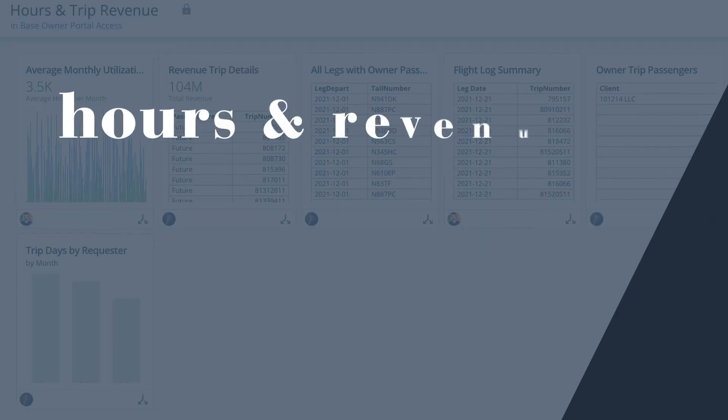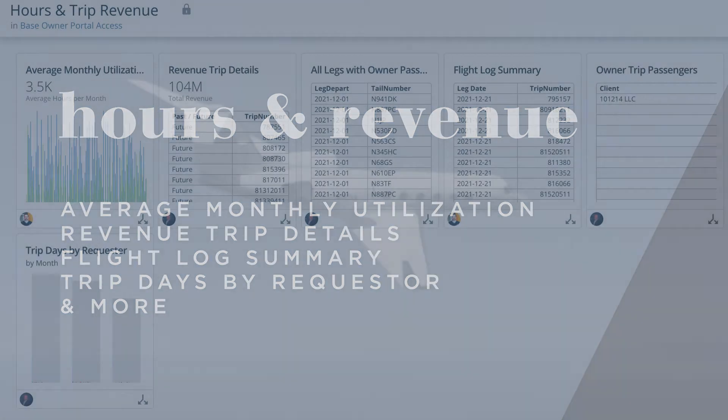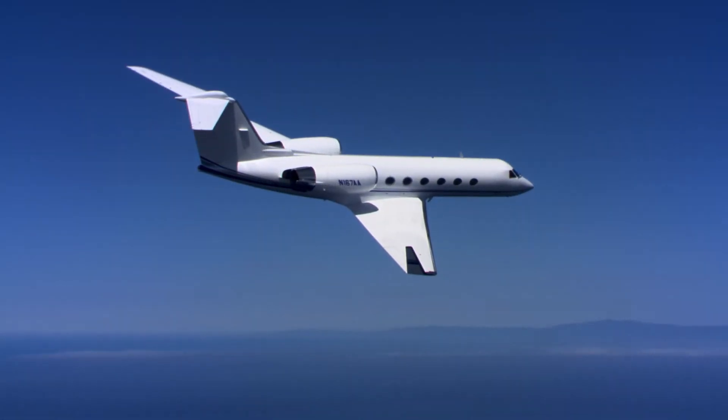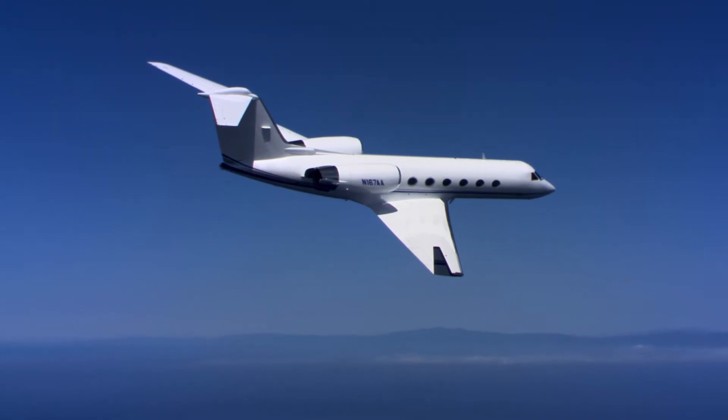The Hours and Trip Revenue section reveals historical average utilization of charter and owner hours, current accounts receivable, and historical trip and flight logs. The Flight Log and Trip Summary offers detailed information on each day's activities on your aircraft.